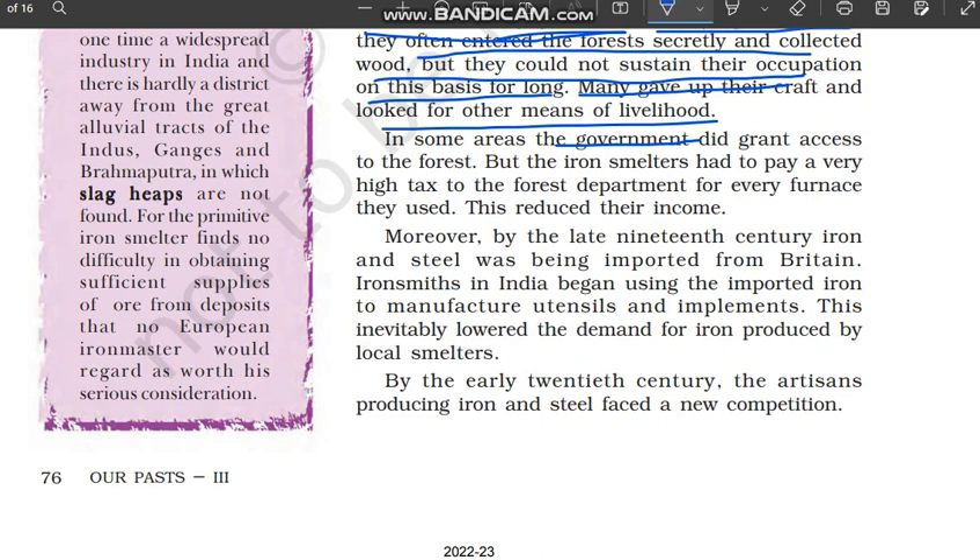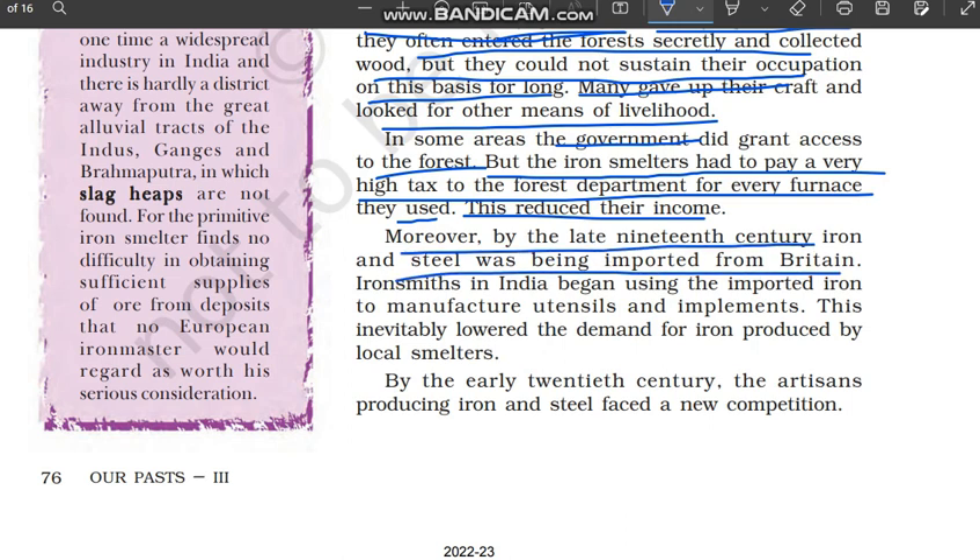In some areas, the government did grant access to the forest, but the iron smelters had to pay a very high tax to the forest department for every furnace they used. This reduced their income. Har ek bhatti ke hisaab se unhe kaafi zyada tax dena pad raha tha — for example, if they were earning 100 rupees, 30 rupees had to be paid as tax, leaving them with much less income.